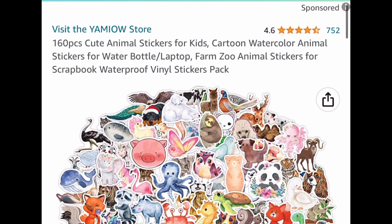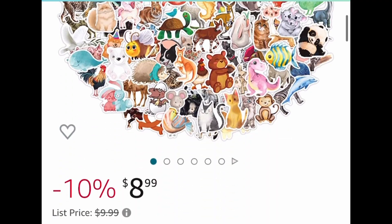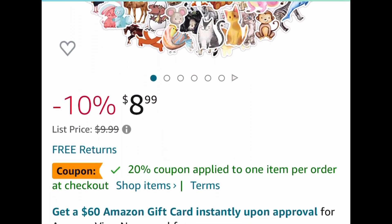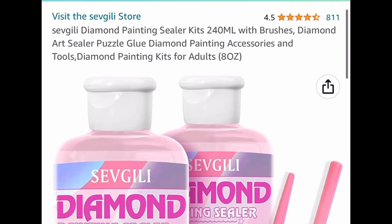Here we have 160 cute animal vinyl stickers — these are great for laptops, water bottles, or for goodie bags. This one is currently priced at $8.99, but clip that coupon and put in a code and we're dropping it down to $4.94.